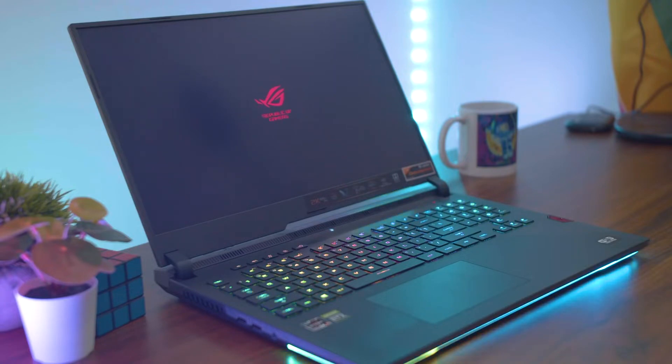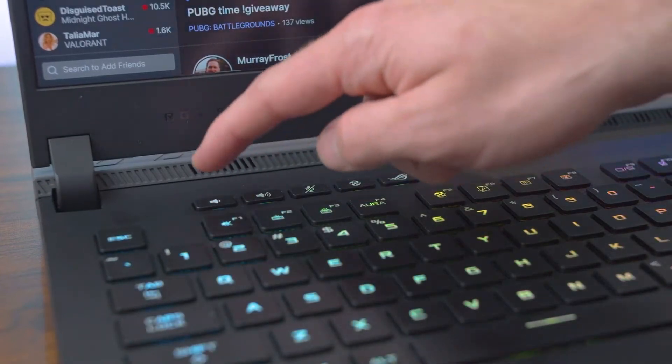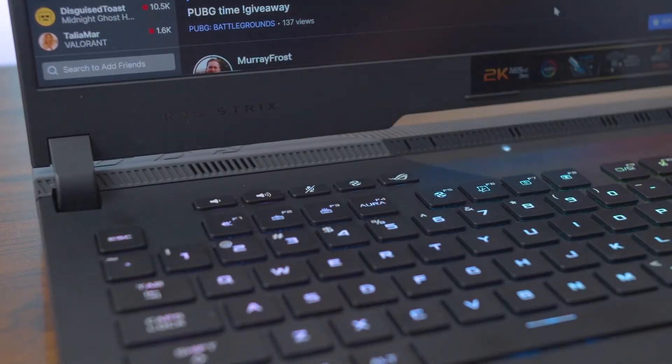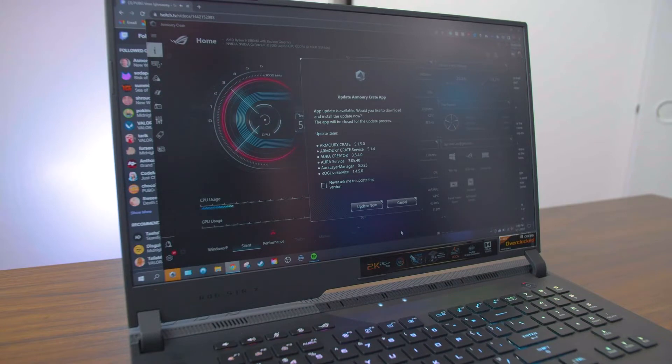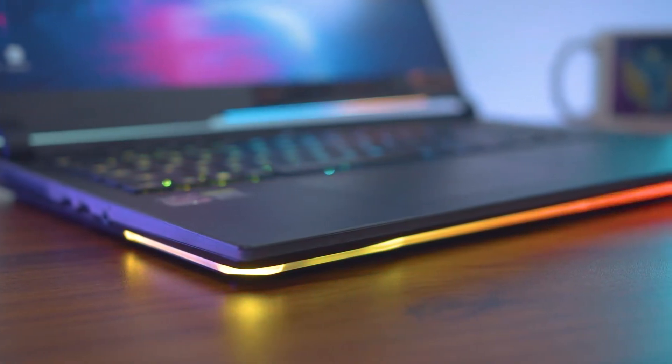One thing that the ROG Strix laptop has that the Asus ZenBook Pro Duo doesn't have are the volume and mute buttons on the top of the keyboard. You can also use the hotkey to increase or decrease your laptop's performance, and you can choose what that looks like in the Armory Crate app, which is a really nice app. It can also control the lights on the light bar on the sides and the keyboard lighting too. I just have the keyboard lighting at a solid white because I don't go with all the crazy flashy stuff.